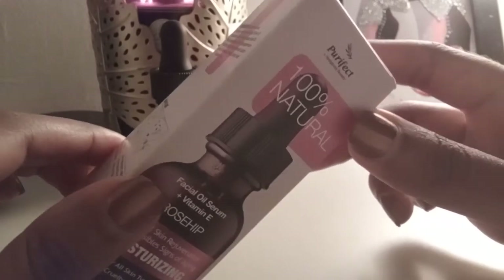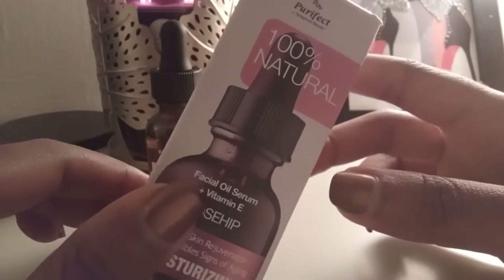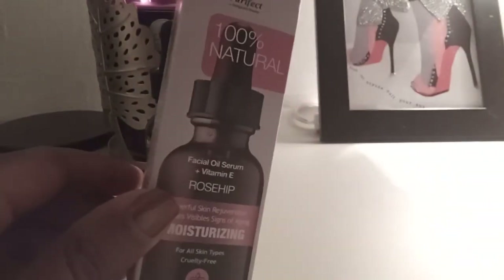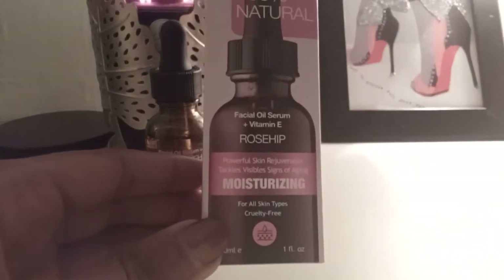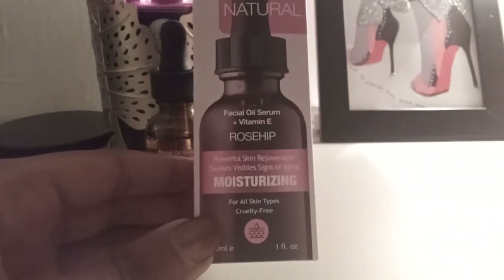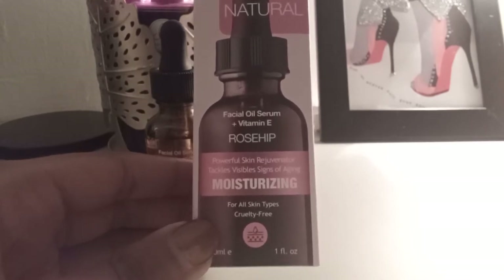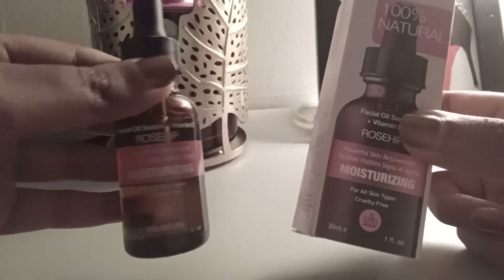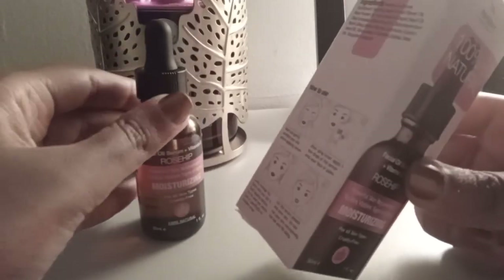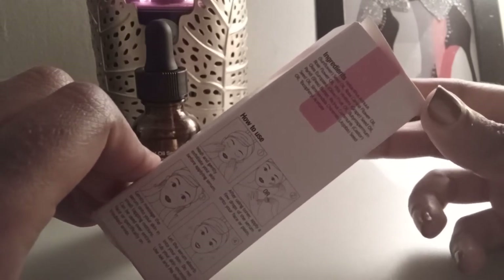I went on their website and did a little research. There's not too much information on there or nothing different from what's on the box, but they claim to be 100% natural and this is a facial oil serum with vitamin E. It's a rose hip oil and it's for moisturizing. The ingredients include sunflower oil — I guess that's the base.